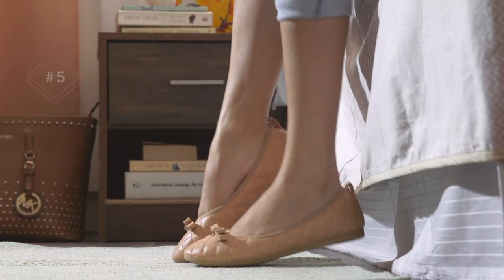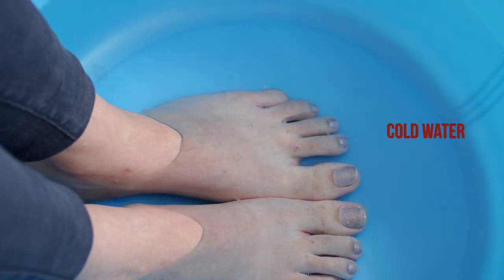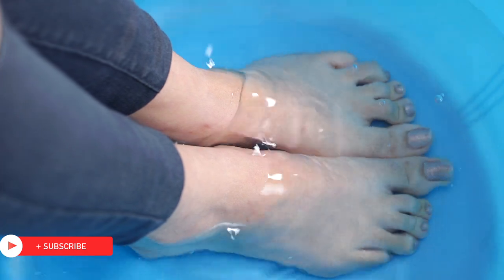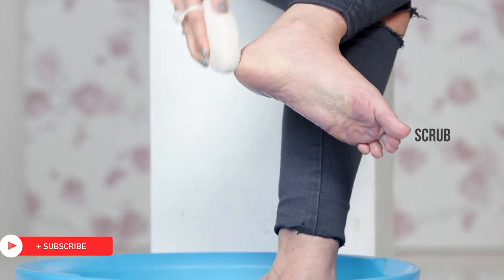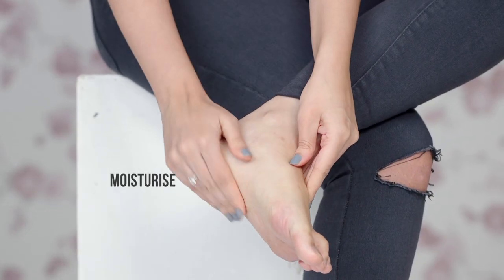Feet are the most ignored part of the body where odour is concerned, but taking care of them is as important as any other part of the body. To reduce odour, make sure to wash your feet with warm water as it's better at killing bacteria than cold water. A pumice stone is your best friend where feet are concerned, so make sure to dip your feet in a solution of vinegar and salt, scrub off all the dead skin as bacteria thrives on it, and of course moisturize them.